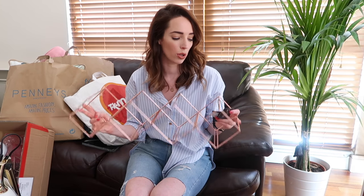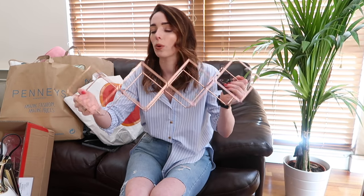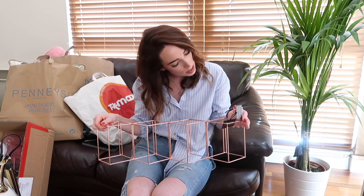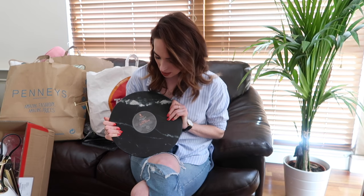The next thing I got is a rose gold wine holder — very blogger, I know, but it is very cute. I probably would have preferred yellow gold but it's a rose gold wine holder that sits on top of your counter or table. You can fit four wine bottles on the bottom and three on top. It was sixteen ninety-nine. I was looking at wooden wine racks in TK Maxx and Ikea but they were all kind of boring at around the same price, so I thought this one was perfect.